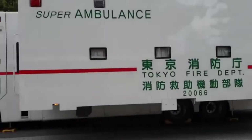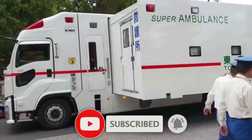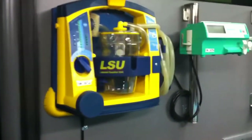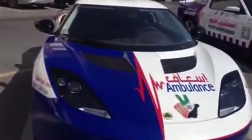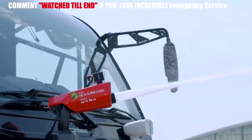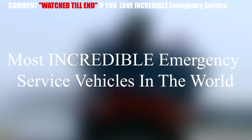Welcome back to another video on our channel. As is the case in most fields, emergency service vehicles also boast many incredible vehicles. Whilst we usually think of these vehicles being all of the same kind, you'll see that there's a diverse range of vehicles existing. Below are such examples of the most incredible emergency service vehicles in the world.